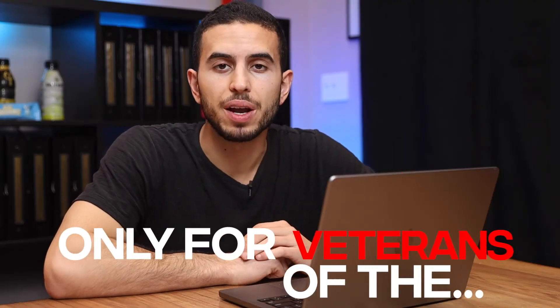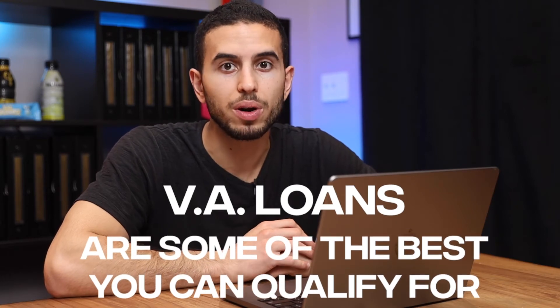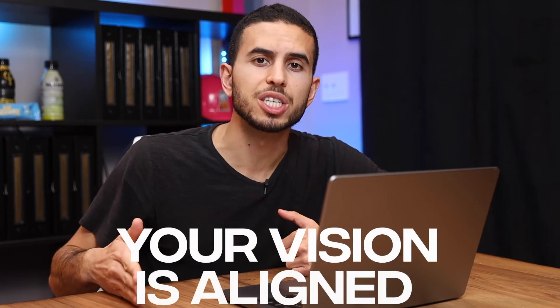VA loans are strictly for veterans of the United States. If you were in the service — Army, Navy, Marines, etc. — you'll qualify for a VA loan. They are some of the best loans you could get in America. You don't have to put anything down, you get the best rates, and sometimes closing costs are even covered. I suggest going through a broker because they'll make sure you get to the closing table and hold your hand through the entire process with experience, even if you have to pay a little bit.